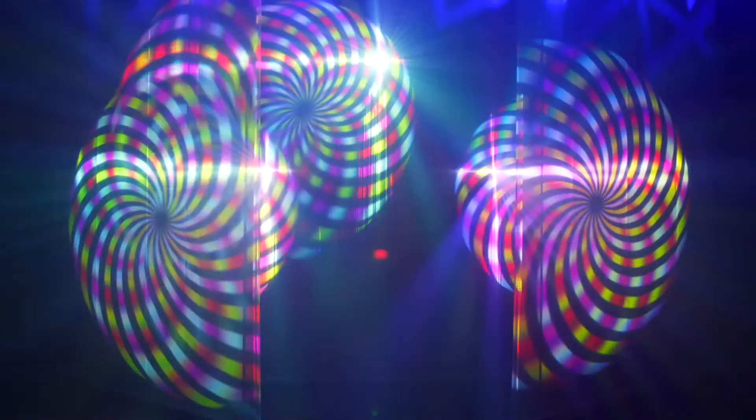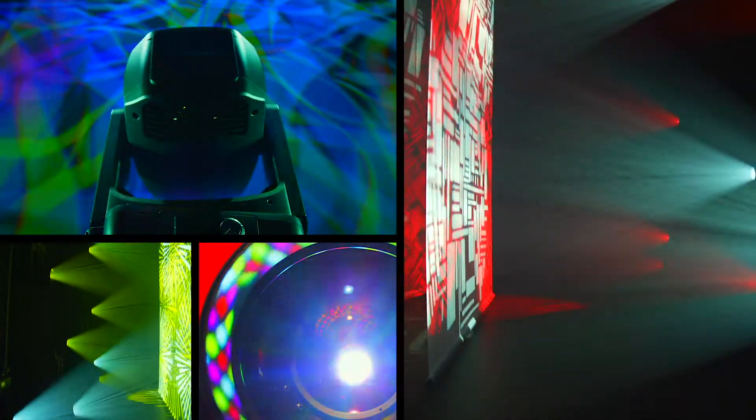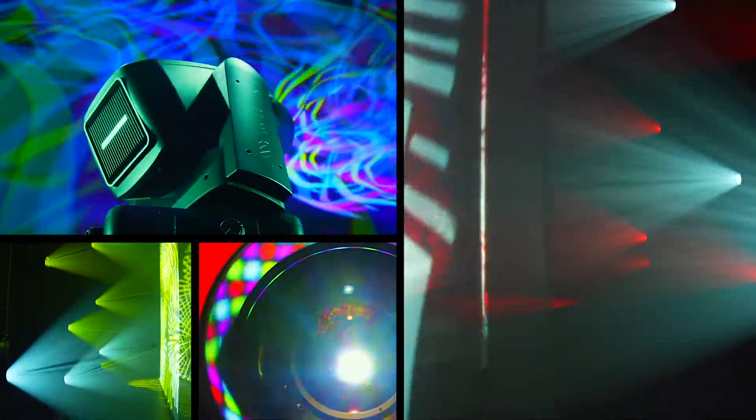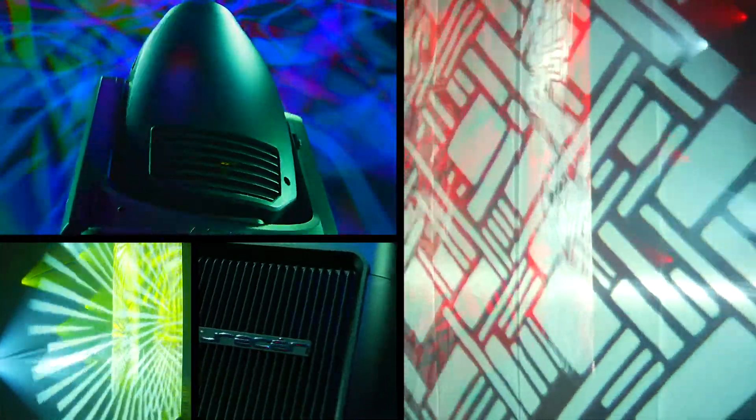Equipped with new effects cassettes and graphic animation wheels, it will stimulate your eye and boost your artistic impulses. The ultimate graphical tool for applications requiring power and refinement — Hurricane is pure graphic adelic power.